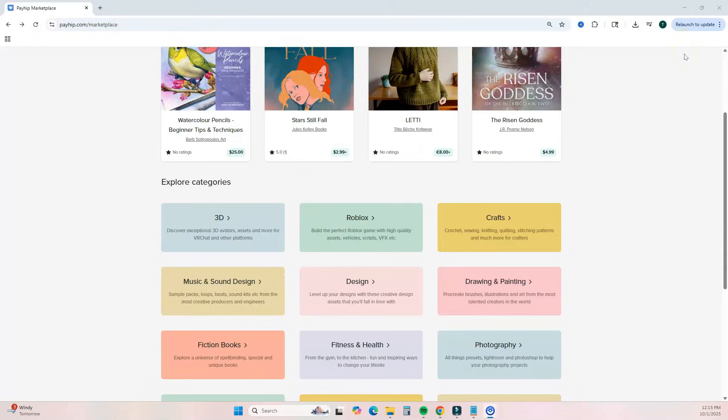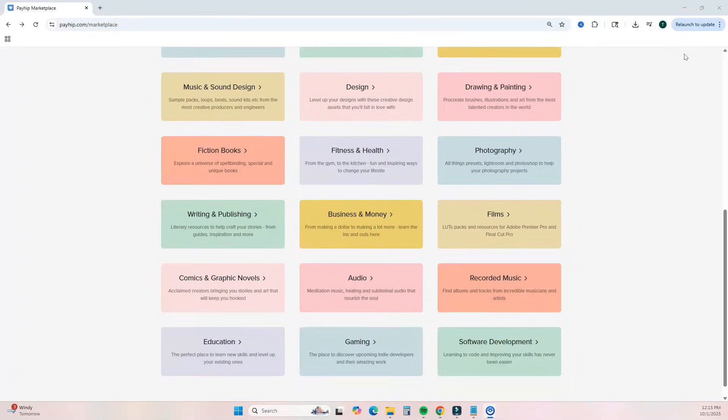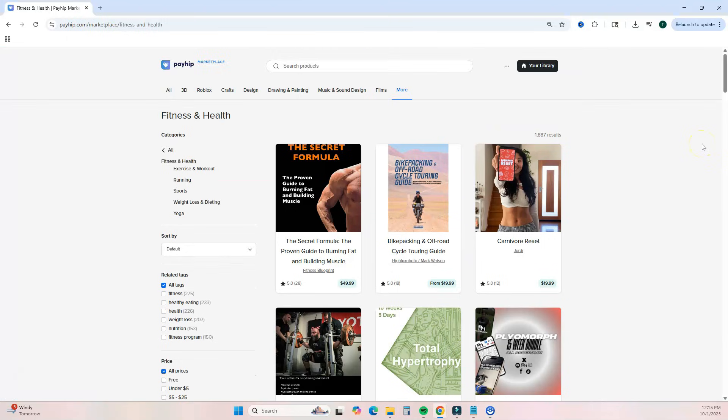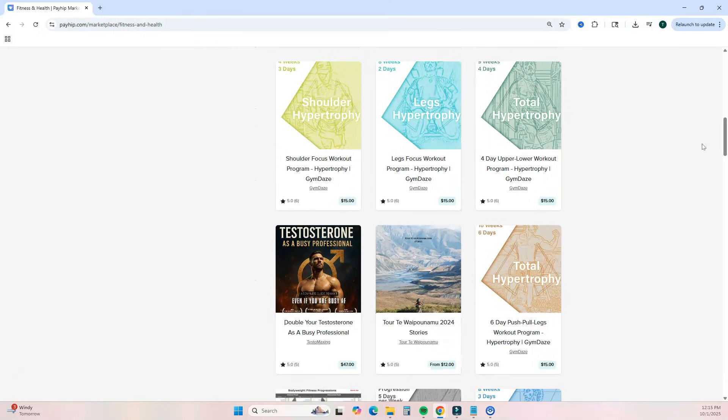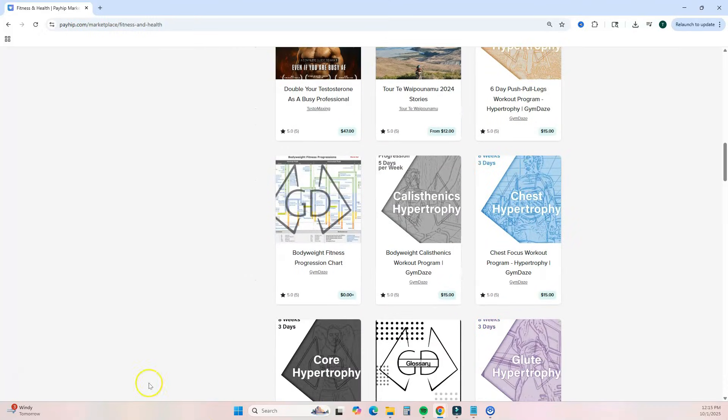Payhip also offers a marketplace where you can list your products, giving you extra visibility. This is great if you are a beginner who hasn't built an audience yet. You can list your products on the marketplace with no additional listing fee or transaction fee.